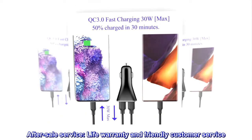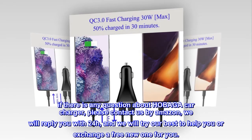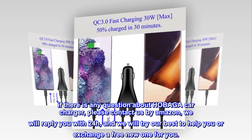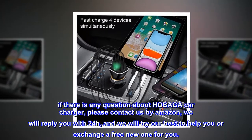After-sale service. Lifetime warranty and friendly customer service. If there is any question about the HOBAGA car charger, please contact us via Amazon. We will reply within 24 hours and do our best to help you or exchange a free new one for you.